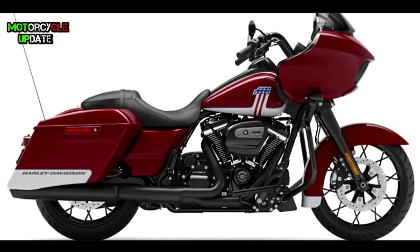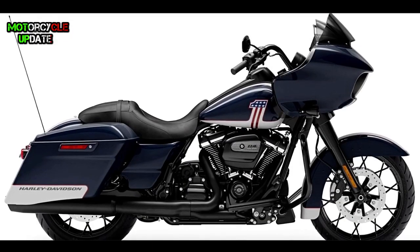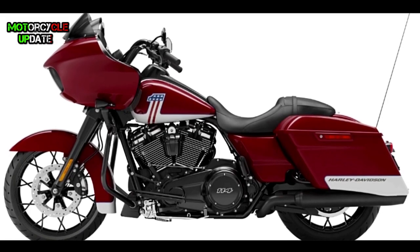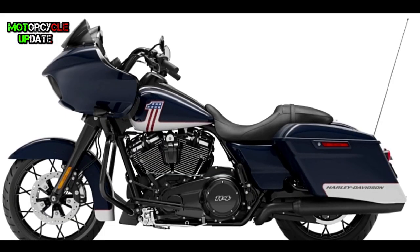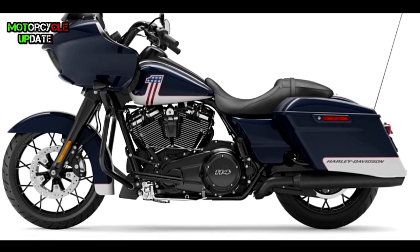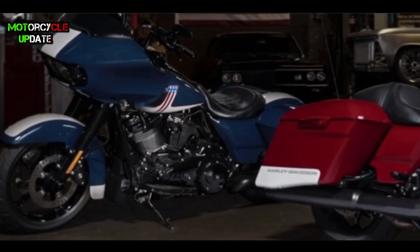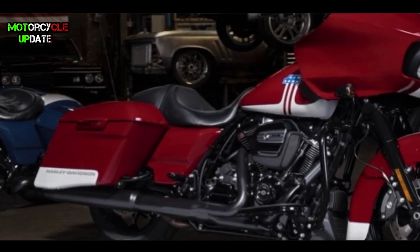Harley unveiled a patriotic two-tone paint scheme on its Road Glider Special models. The factory-installed paint will be limited to 750 models of each color, so the total unit of this Road Glider Patriotic Flare is only a thousand and five hundred units.